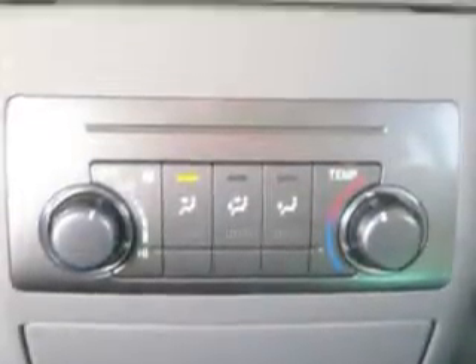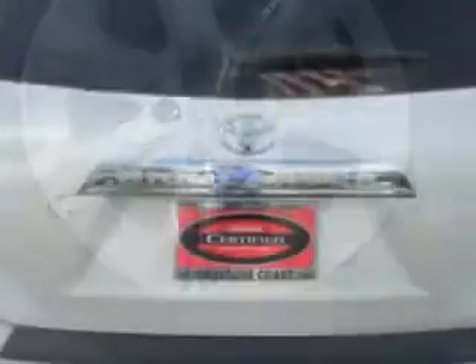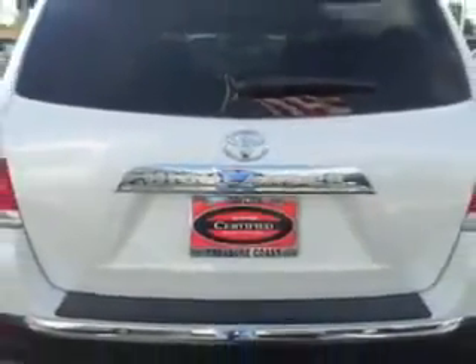Keyless illuminated entry, easy entry manual rear seat, overhead console with map lights and sunglasses holder, vanity mirrors, and much more. Enjoy the drive, feel safe, and have peace of mind in this 2012 Toyota Highlander.